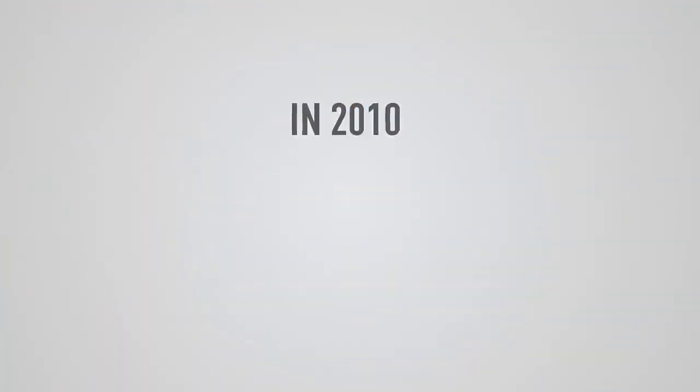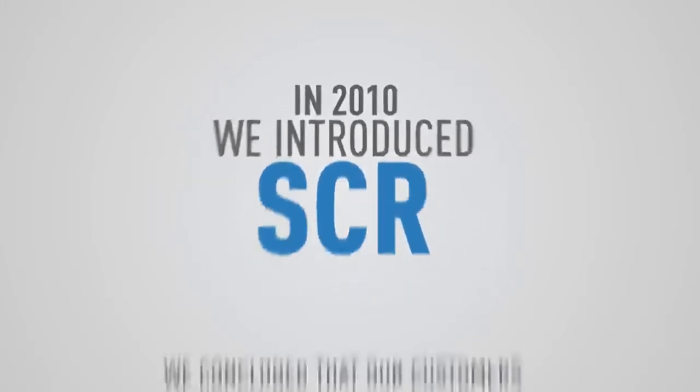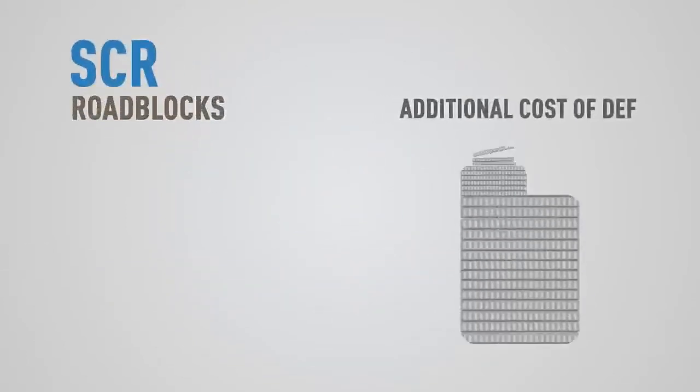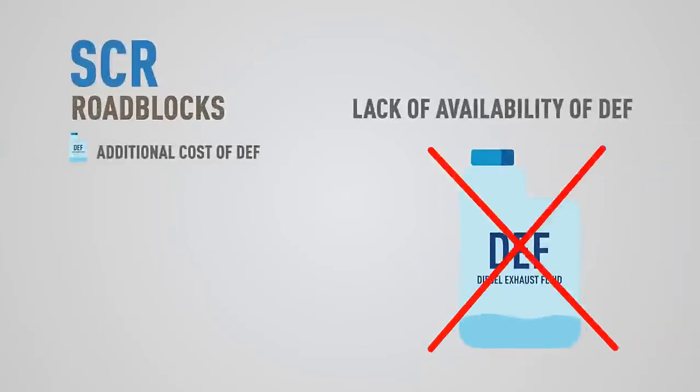In 2010, we introduced SCR in specific markets and conducted extensive studies. We concluded that our customers faced a lot of challenges, including the additional cost of DEF and hence an increase in daily running costs, and unavailability of DEF at all locations due to lack of infrastructure.